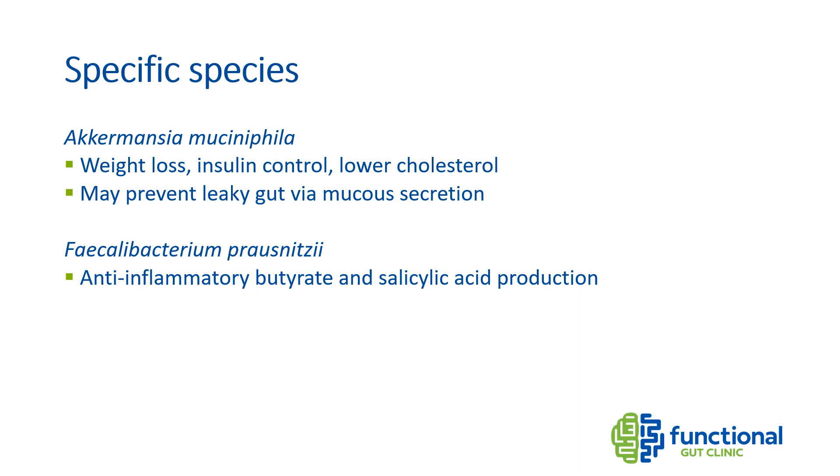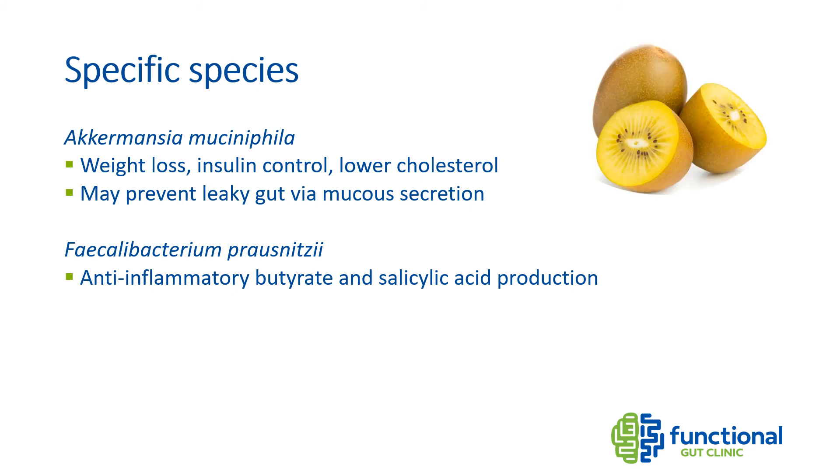Another interesting species is Faecalibacterium prausnitzii, because this bacteria produces significant amounts of the short-chain fatty acid butyrate, as well as salicylic acid — both potent anti-inflammatory compounds. It's no surprise that this species is often low in patients with inflammatory bowel disease. Unfortunately, there aren't many readily available probiotics containing F. prausnitzii; however, some studies on an extract from golden kiwi have shown it can actually boost F. prausnitzii numbers.